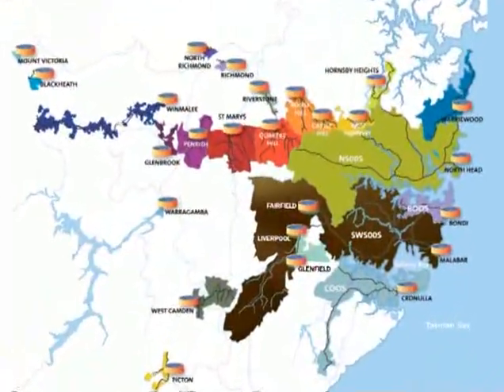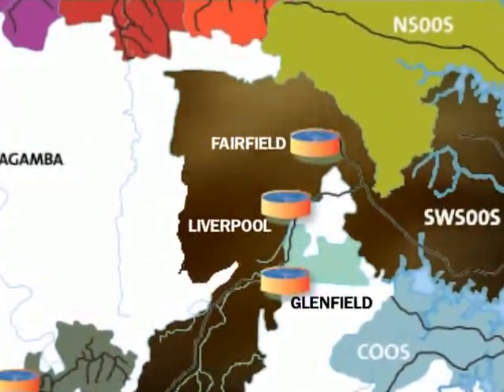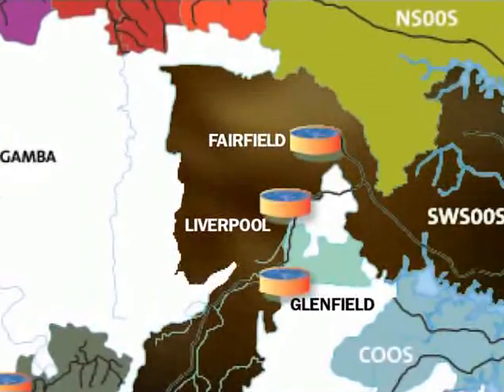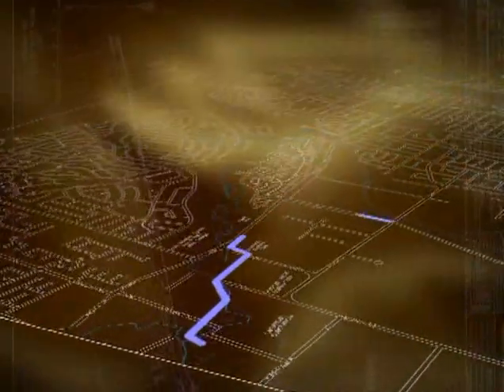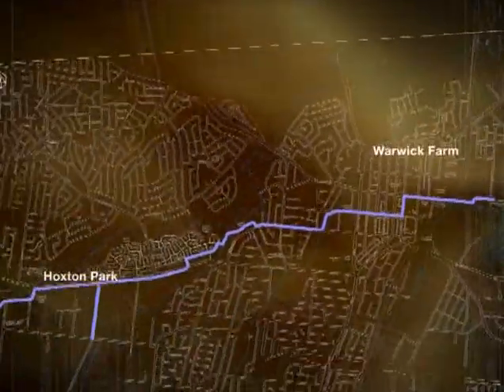The sections were part of Sydney Water Corporation's Upper Georges River Wastewater Strategy Project, involving the upgrading of Liverpool, Glenfield and Fairfield sewage treatment plants and construction of new gravity sewer pipelines between Hoxton Park and the Liverpool sewage treatment plant at Warwick Farm.